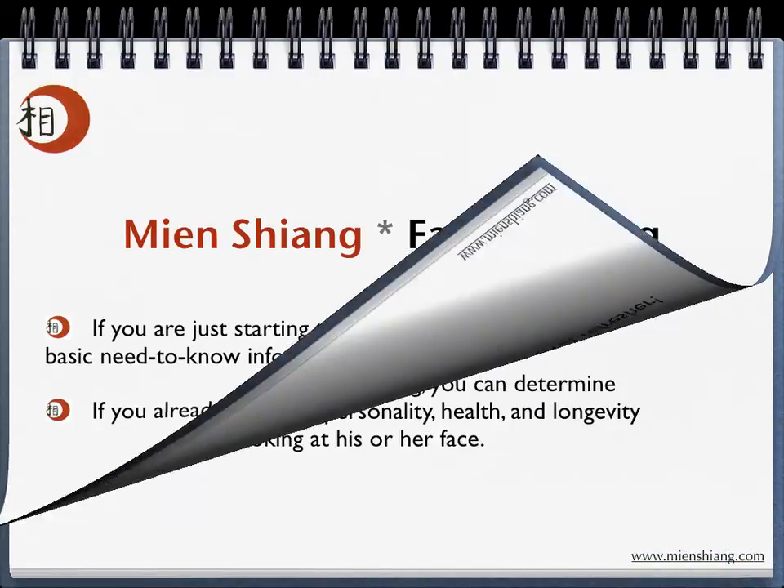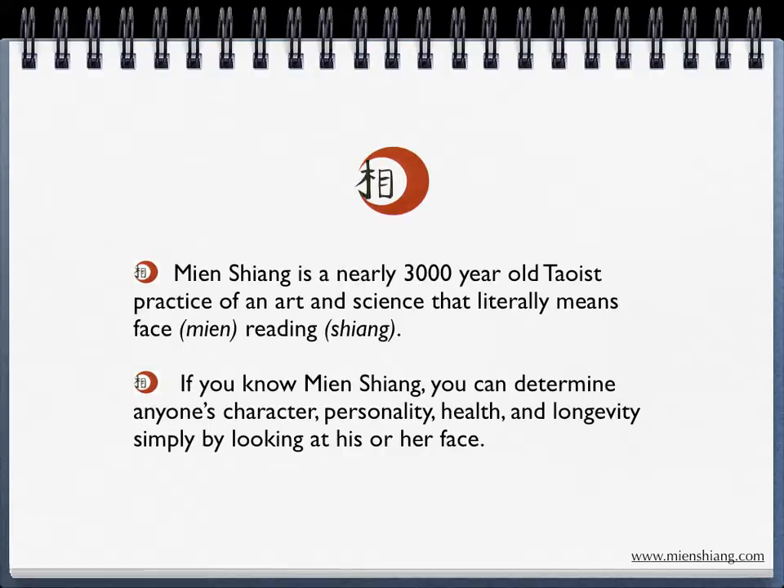Mianxiong is a nearly 3,000-year-old Taoist practice. It's an art and science that literally means face — Mian — reading — Shang. If you know Mianxiong, you can determine anyone's character, personality, health, even their longevity, simply by looking at his or her face.